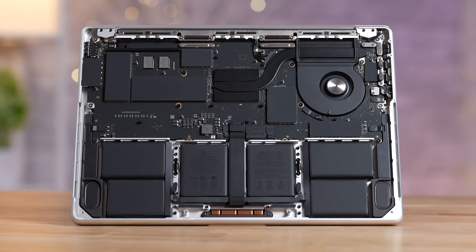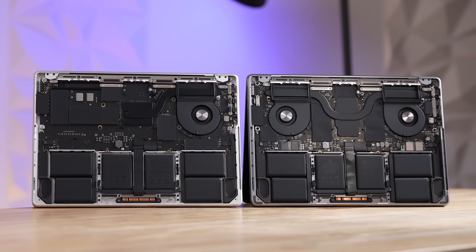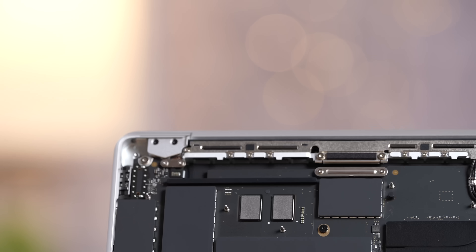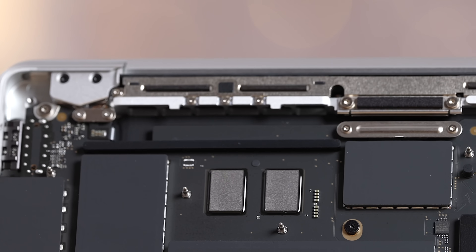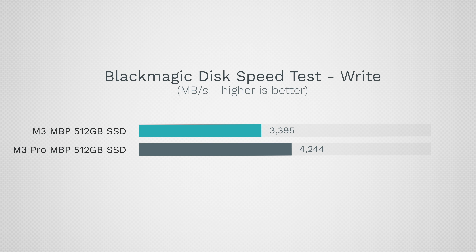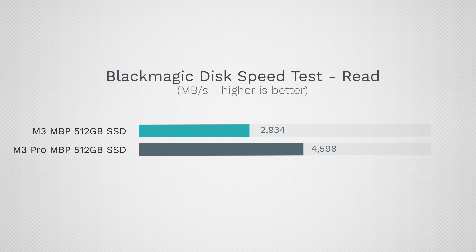The only thing left to discuss is what's on the inside. The M3 only has a single fan compared to dual fans on the M3 Pro, and that does have an impact on fan noise, with the more expensive M3 Pro running quieter throughout a lot of the performance tests we ran. Also, the M3 model seemingly only has two NAND storage chips on the inside, which led to a significant difference in SSD transfer speeds, even though both come with the same 512GB of storage.